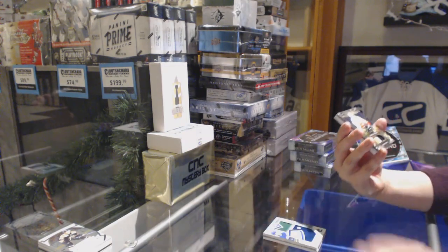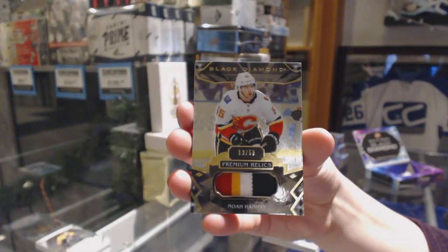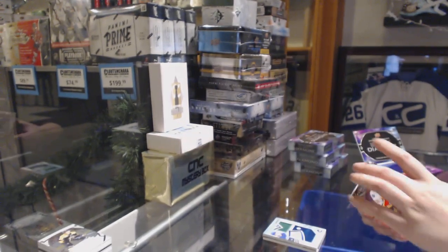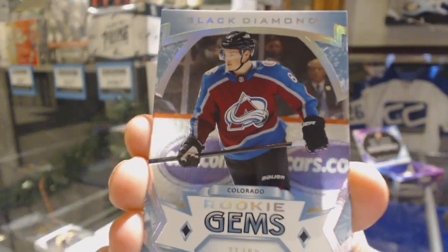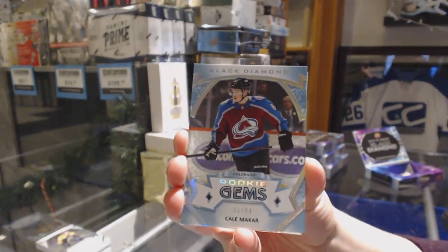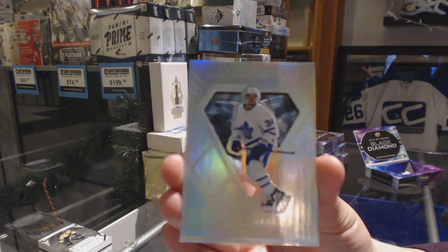We've got a premium relics patch, number 250 for the Calgary Flames, Noah Hanifin. A rookie Jumbo number 299 for the Colorado Avalanche, Cale Makar. And a Diamond Cutters of Auston Matthews for the Toronto Maple Leafs.